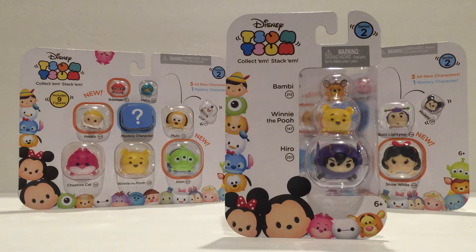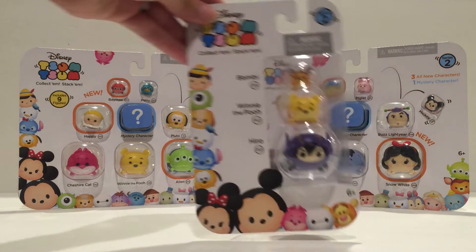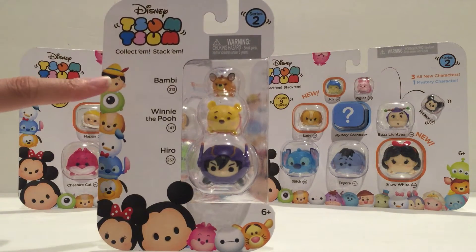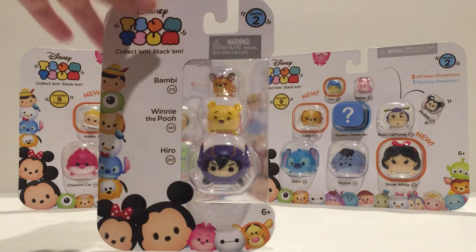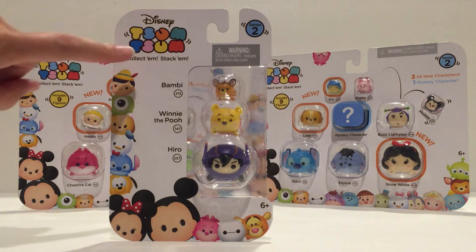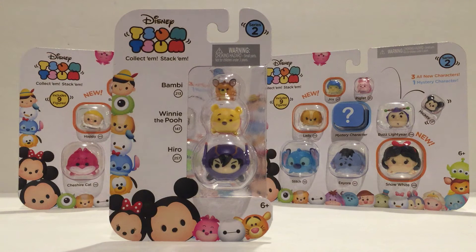So this is Series 2. The packaging is different than Series 1 — there are different characters, and Series 2 has blue instead of yellow on the other one, and the Disney Tsum Tsum logo looks a little bit different.